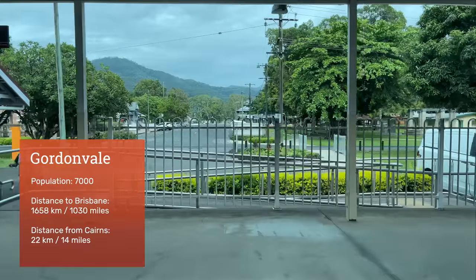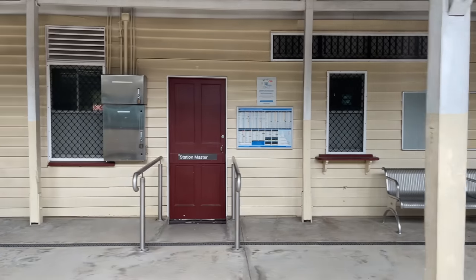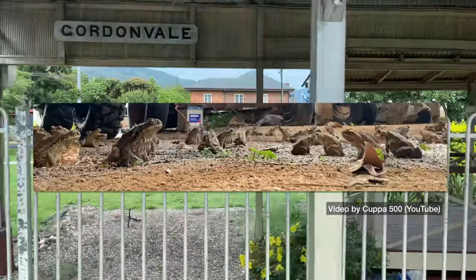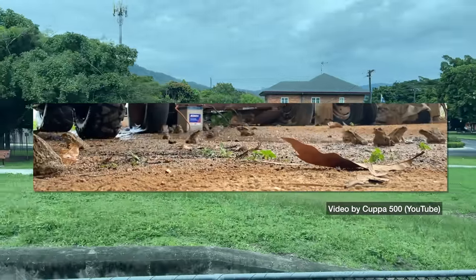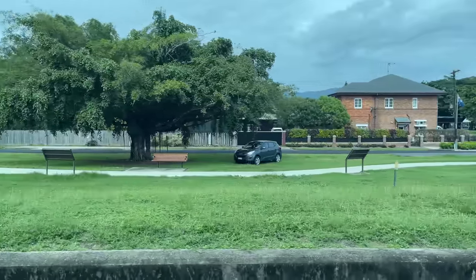Gordonvale is now considered part of the southern urban sprawl of Greater Cairns. It also has an unenviable history as the place where cane toads were first introduced to Australia in an attempt to control cane beetles. The toads had no appreciable impact on cane beetles, instead becoming a terrible pest themselves and out-competing native animals.